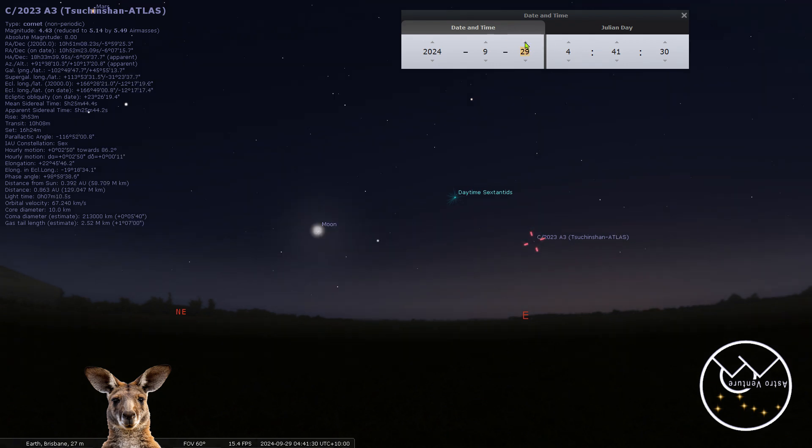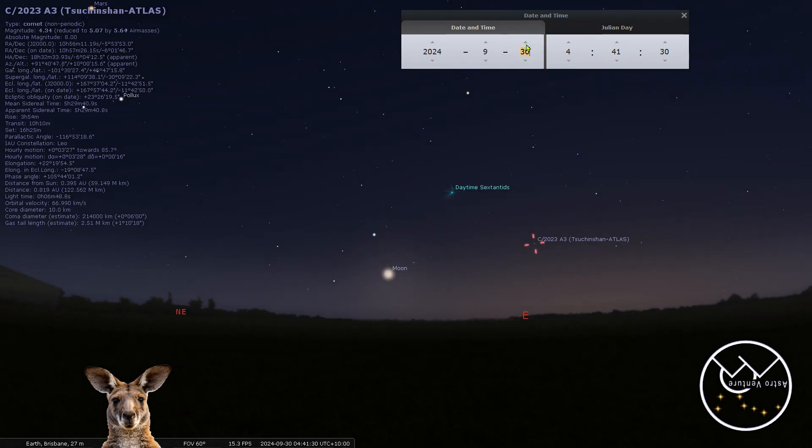On the 29th, staying at 4:41 AM, our altitude is again sitting at 10 degrees. It seems that in the Southern Hemisphere the comet lingers at that 10-degree point a bit longer than it does in the Northern Hemisphere. Here on the 29th we're looking at 12.7% moon illumination. Moving to the 30th, the moon is down to just 6.97% illumination. We're still sitting at that 10-degree altitude and still very close to perihelion with forward scattering of light, so this should continue to offer nice imaging opportunities.